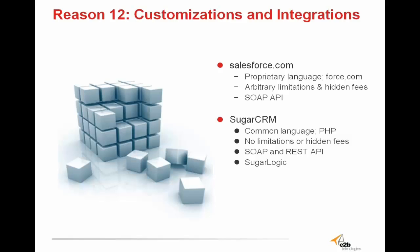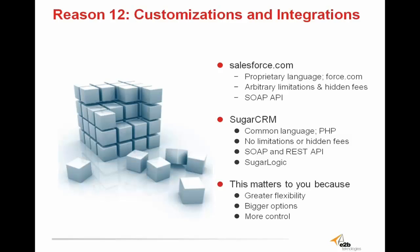SugarCRM is written in PHP, which is a pretty basic language, leaving your internal workforce the ability to make all the customizations they want. Unlike Salesforce, which is written in its own proprietary language.